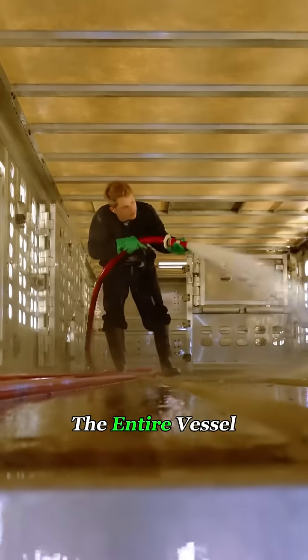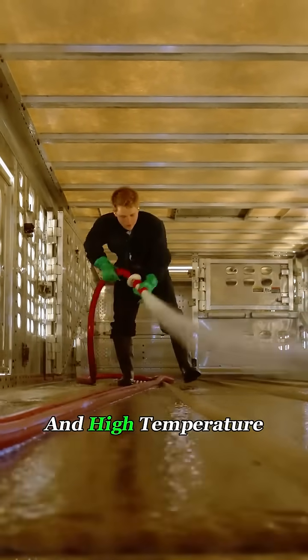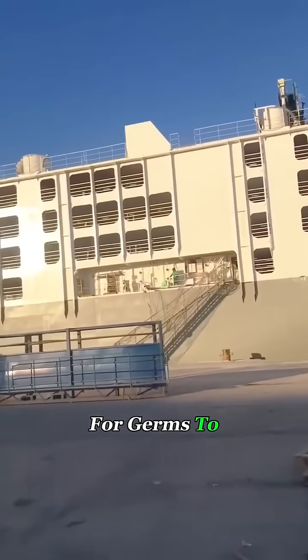That's why after every trip, the entire vessel undergoes a full cleaning and high-temperature disinfection, leaving no chance for germs to linger.